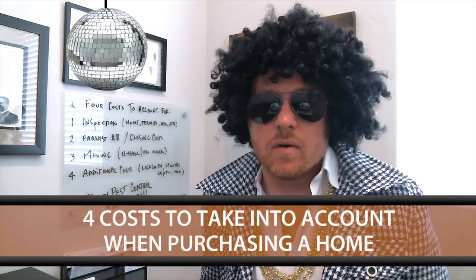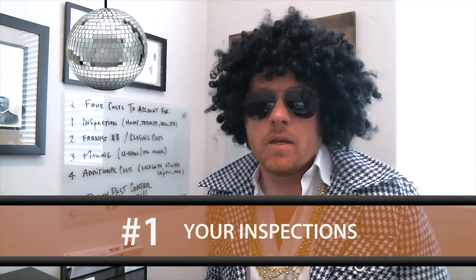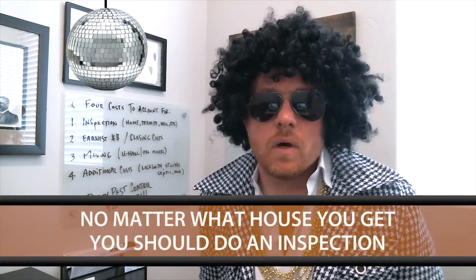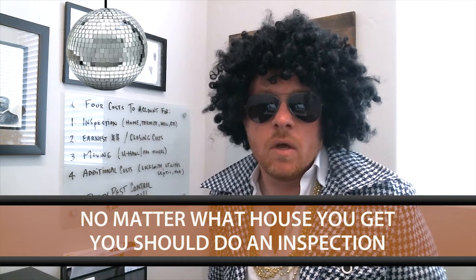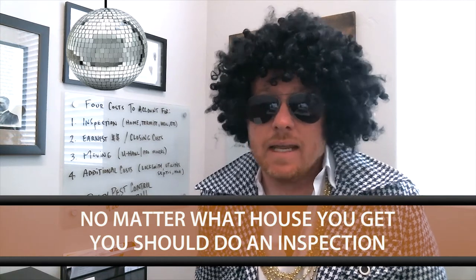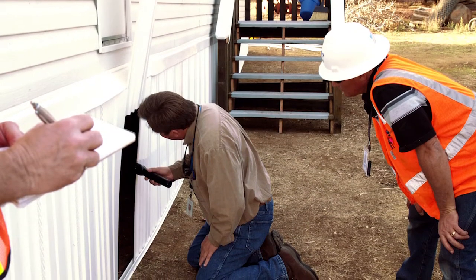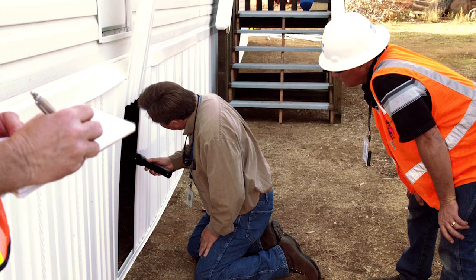The first cost is going to be your inspections. Anytime you as a buyer are looking to purchase a home there are going to be some inspection costs that come into play. Now those are optional — you can choose to not do those, but I would highly encourage you, no matter what house you get whether it's new construction or resale from 1980 or 1990, that you do an inspection. Those inspections include home inspection, termite inspection, maybe even a well inspection. It's great to make sure you are inspecting the home completely from top to bottom to make sure you're getting what you're paying for.